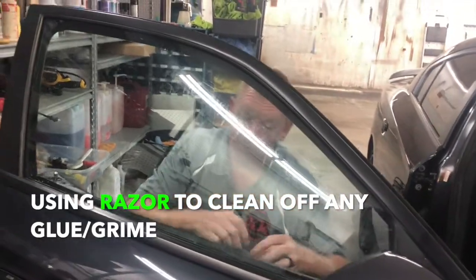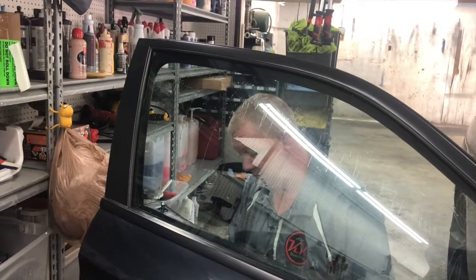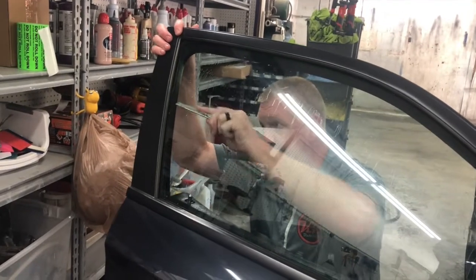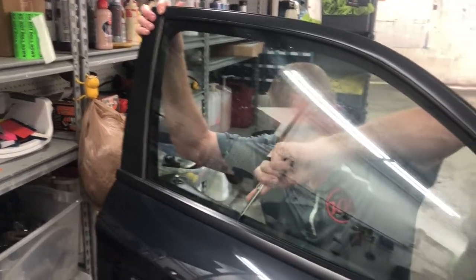They really get in there to clean the window. You have to — as we saw earlier, there was glue stuck in there. If you try to go over top of that, you'll be able to see it through the tint, so you do your best to get as much of it out as possible.